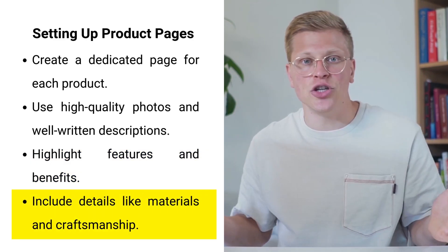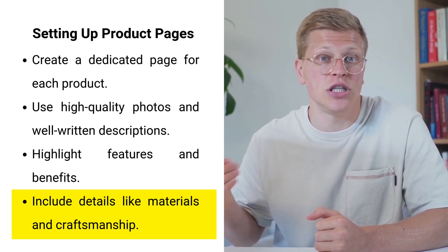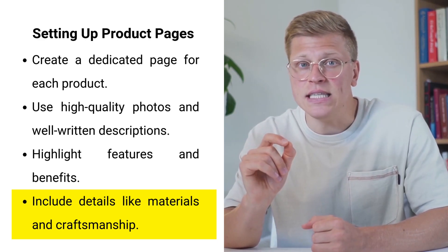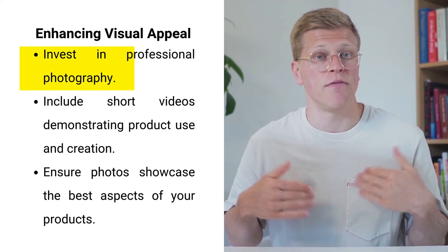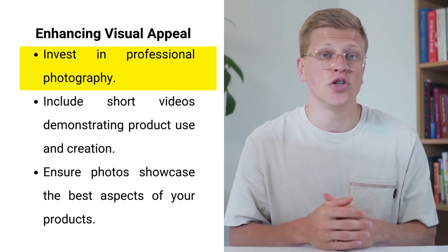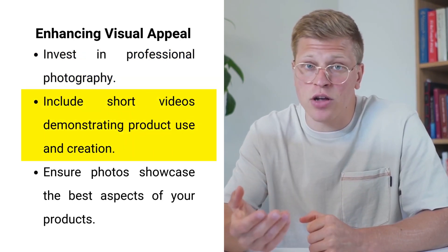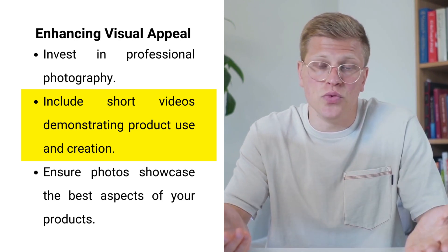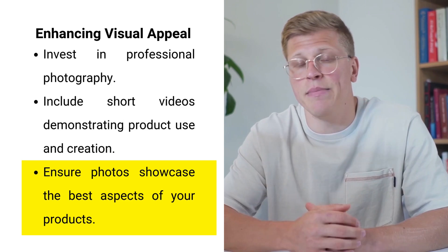For example, if you're selling handmade jewelry, specify the type of metal, gemstones, and any special craftsmanship techniques used. This level of detail helps potential customers make informed purchasing decisions. Adding strong, high-quality photos is equally important — visual appeal plays a significant role in online sales. Consider including short videos demonstrating how your products are made or showing them in use, helping customers appreciate the craftsmanship and uniqueness of your handmade items.